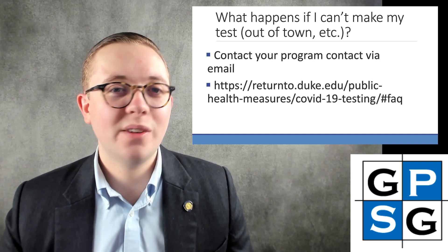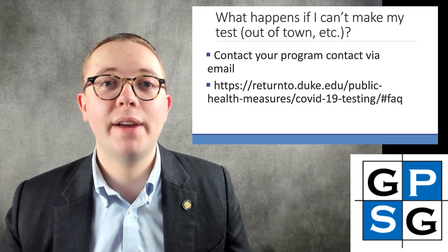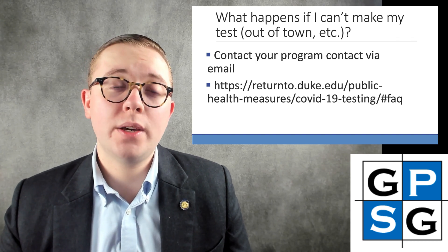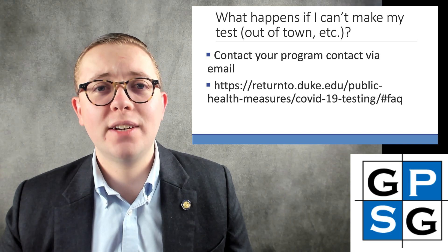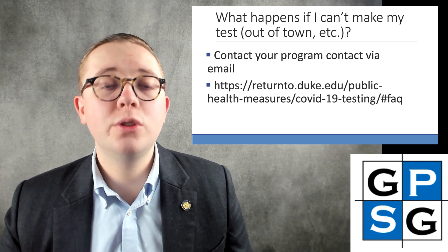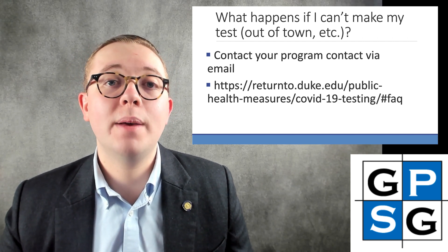A common question is: what happens if I can't make my test — if I'm out of town or otherwise completely unavailable on that day? You should email your program point of contact and they should work with you to come up with an acceptable arrangement. It's important to make your test on the day you're assigned because of that modeling system, but you should reach out to your program contact. Things happen in life and they should be understanding and able to help get you sorted out.